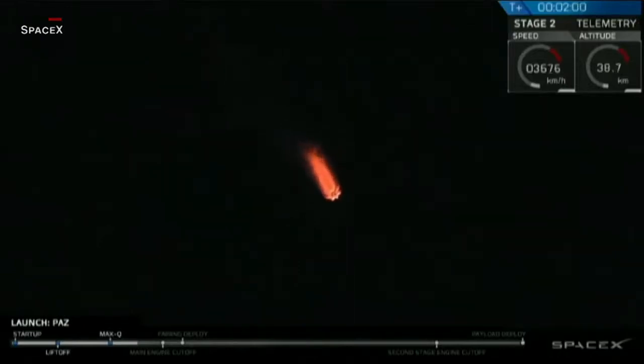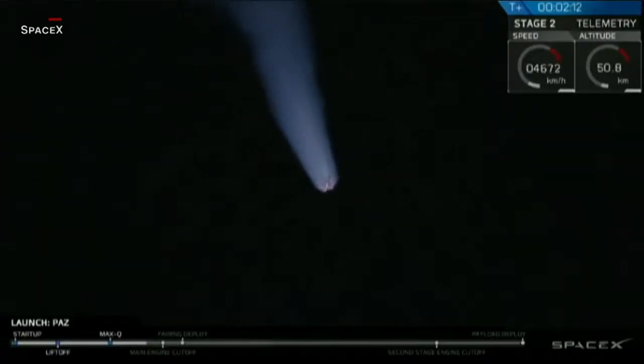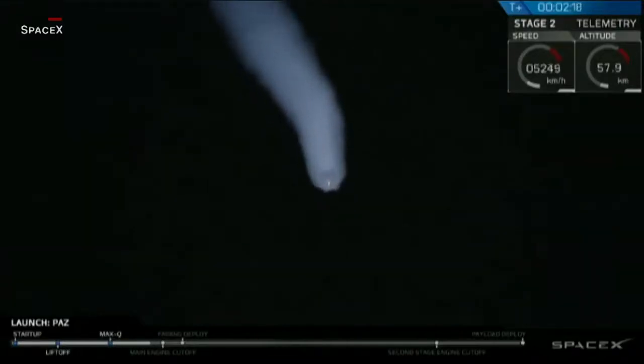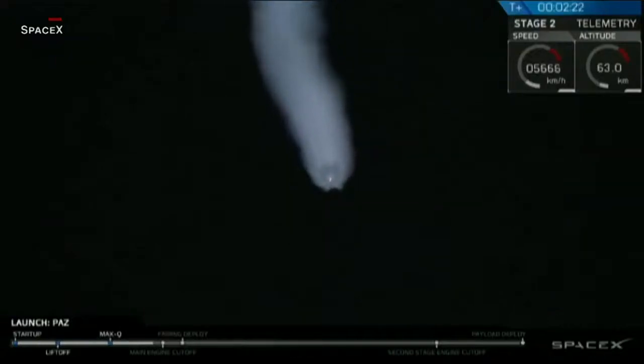As that first stage ascends higher and higher through the atmosphere, the ambient air pressure starts going further and further down, so you can see those exhaust gases getting bigger and bigger on your camera screen right now. In about 20 seconds, we're going to be passing through what we call MECO, which is main engine cutoff. That's when that first stage is going to complete its burn. Shortly after that, we'll have stage separation and then second engine start, SES-1. Let's watch that happen now.